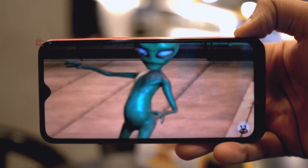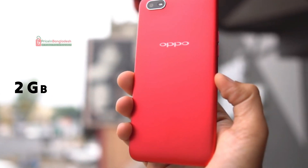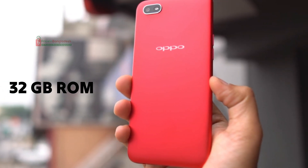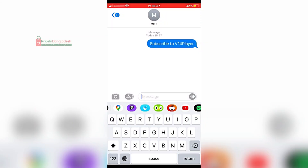Under the hood, the Oppo A1k is powered by the MediaTek Helio P22 processor, coupled with 2GB of RAM and 32GB of internal storage. While it's not a powerhouse, it's perfect for day-to-day tasks like calling, texting, and light gaming.